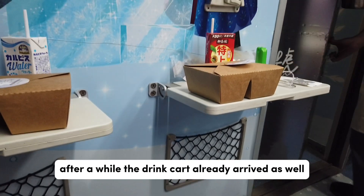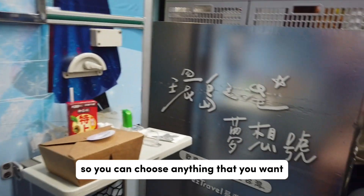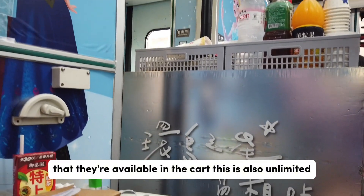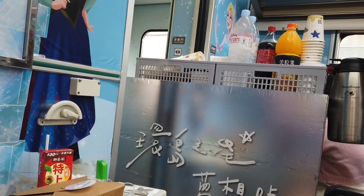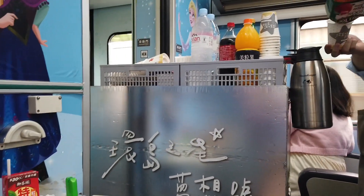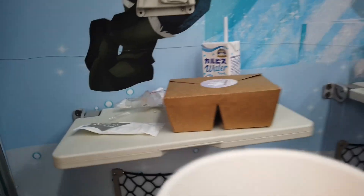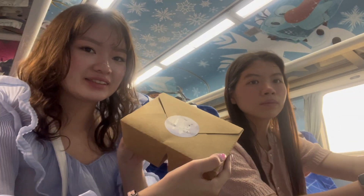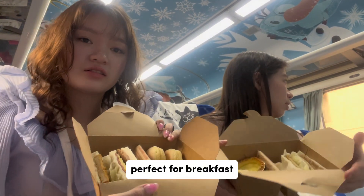After a while the drink cart arrived as well, so you can choose anything available — and this is also unlimited. Let's eat! The box included a sandwich, an egg tart, and two macarons — perfect for breakfast.